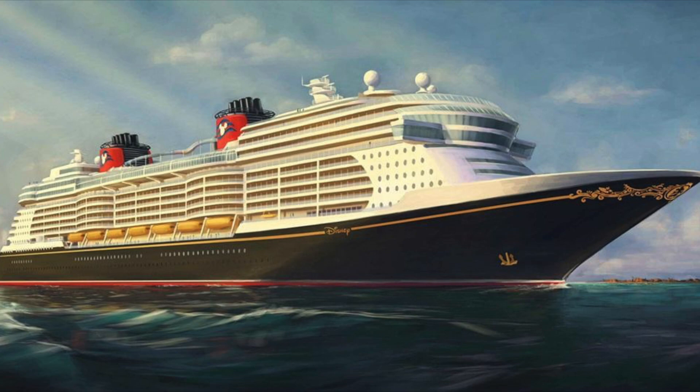Up to this point, Disney Cruise Line has been very quiet about their new ships — the Disney Wish and the others to follow in that Triton class — but over the weekend we actually had our first live look at the ship, even though it wasn't put together. Let's take a look at it.